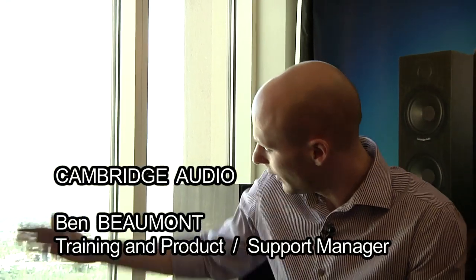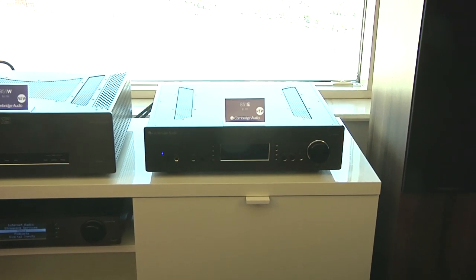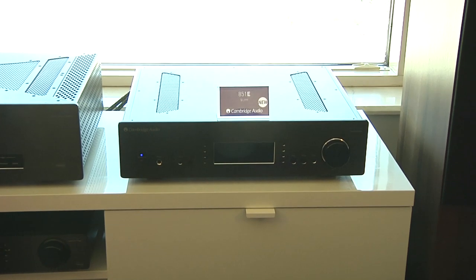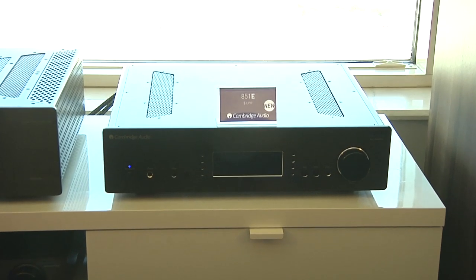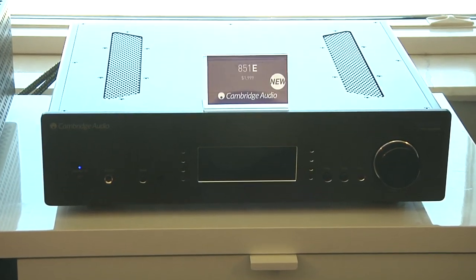Here we have our new range of flagship 8 series products to complete the line-up. We have our new 851E pre-amplifier. The 851E is an analog pre-amplifier that delivers such small levels of distortion that it is almost impossible to measure it. It features a large toroidal transformer to deliver low distortion sound and has fully balanced technology, with fully XLR and RCA audio inputs and outputs, and it also features our proprietary Terrapin impedance buffering modules.